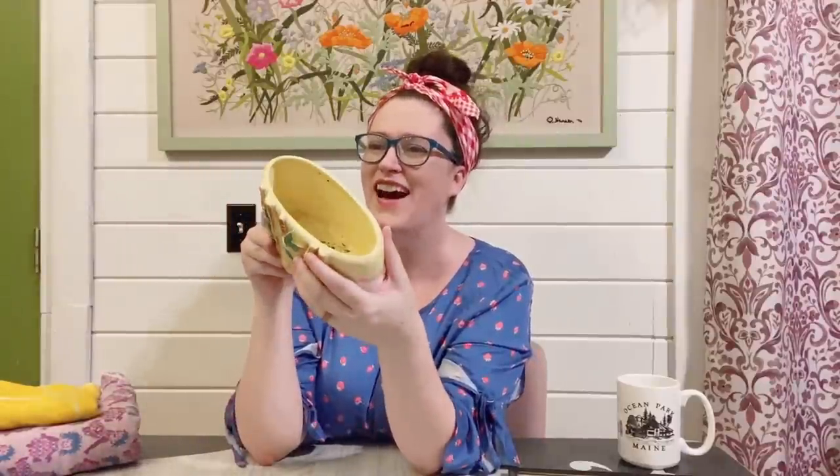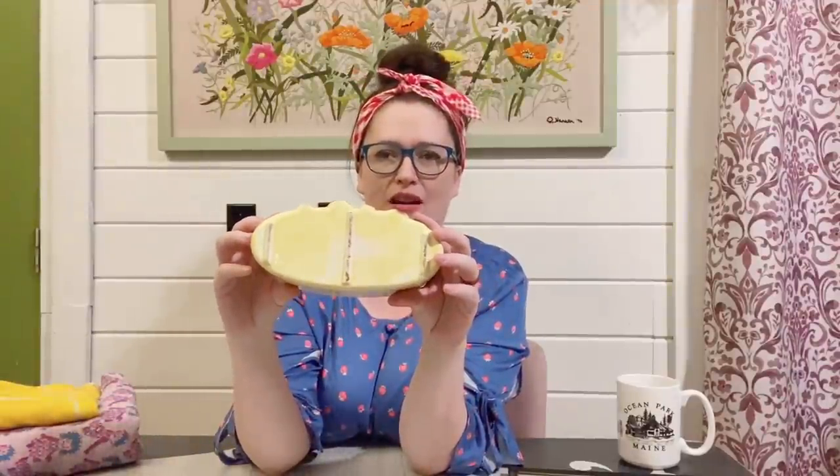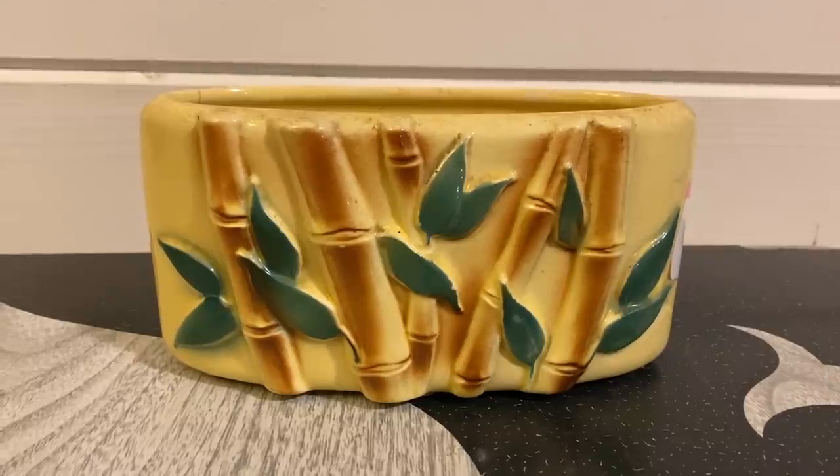I picked up this really neat planter here for three dollars. It has this bamboo on it and it is crazed throughout the whole piece, but I thought it was really pretty with the yellow and green. It has some age to it. I'm not sure who made it — I don't know if it was McCoy or anything like that. It's not marked, but it does definitely have some age to it, so that was a cool find.